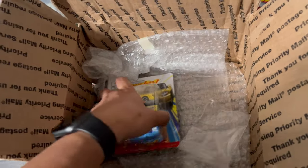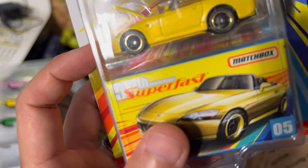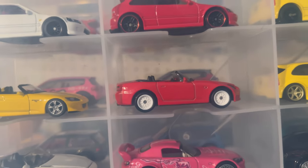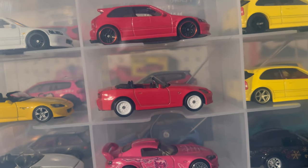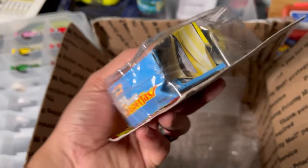Last but not least, we have the Matchbox Honda S2000. I have the red and the white but I don't have the yellow version — I knew about it but never came across one. There's the red, there's the white — the moving parts version with a wheel swap — and the collector series which is the same but in yellow instead of red. I'll have to reorganize some of these jammers. More than likely I'll open this up and put it in the jammer since the box is already crushed.